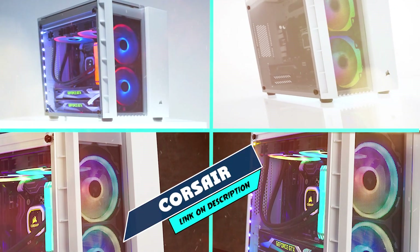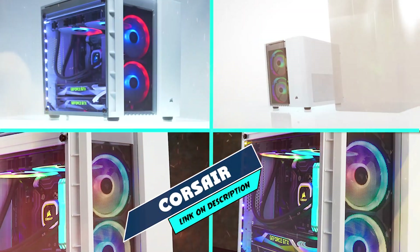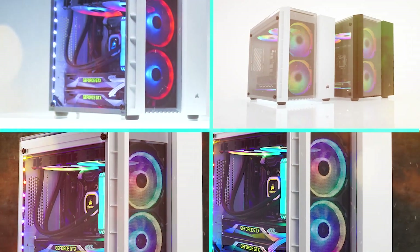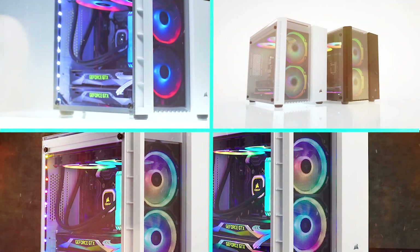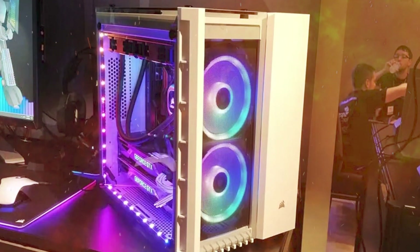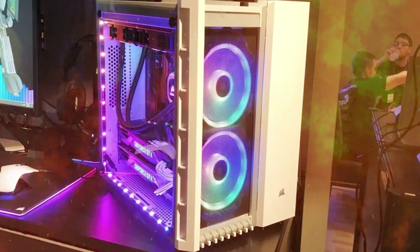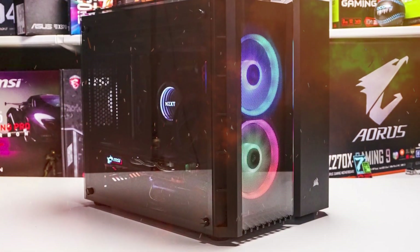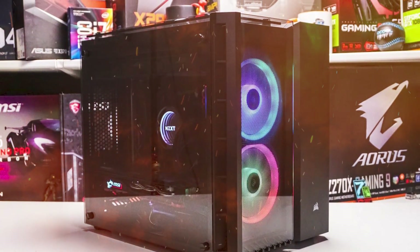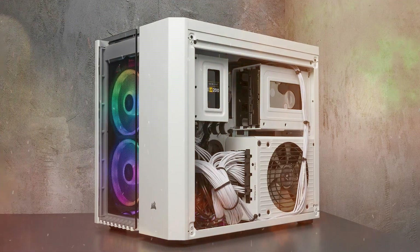The number 5 position is held by Corsair Crystal 280X RGB micro ATX case. The Corsair Crystal 280X RGB is a mid-sized high-airflow micro ATX case that supports CPU coolers up to 158mm tall, graphics cards up to 457mm long, and power supplies up to 295mm with a power supply shroud and up to 260mm without.